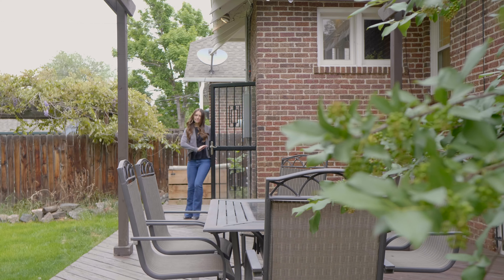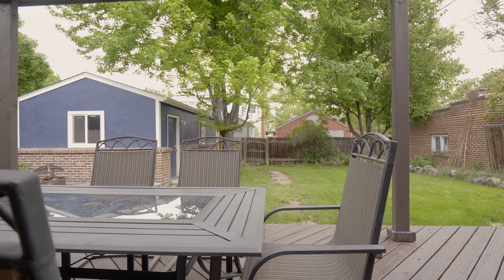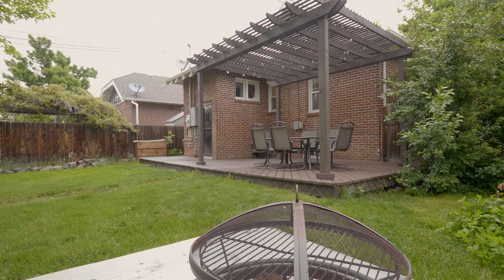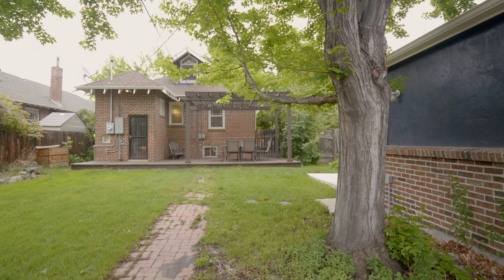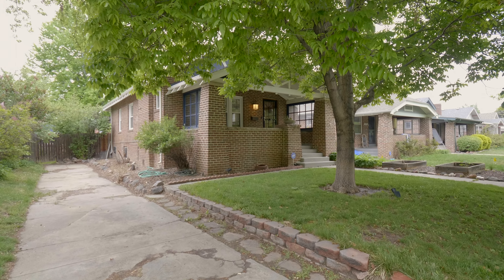The home is rounded out by a killer outdoor space. The pergola-covered back deck and additional patio leave plenty of room for outdoor dining and lounge seating. On top of a newly built single-car garage, this property boasts a front driveway that can easily accommodate three vehicles.